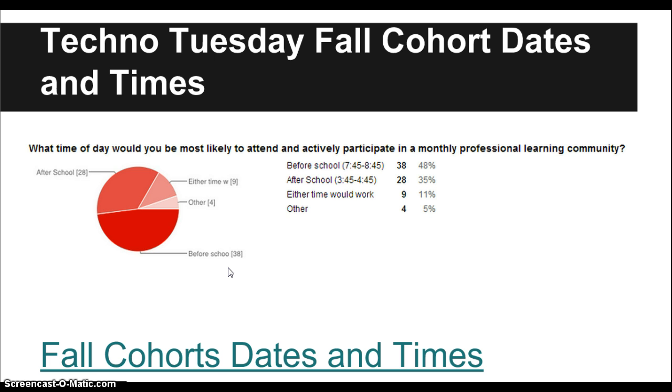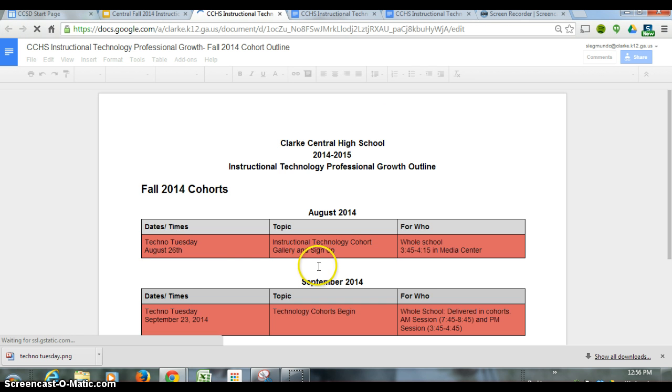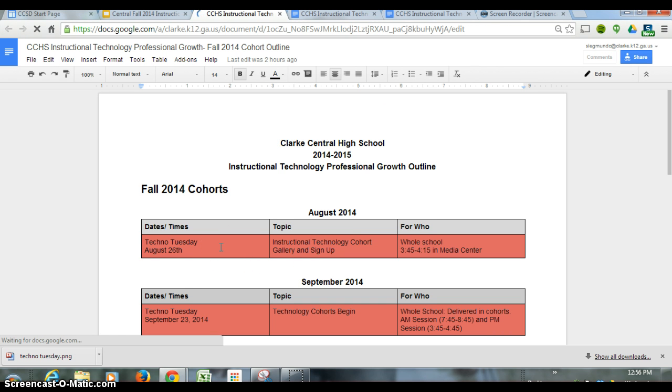The fall cohort dates and times: we will offer all of them from September through December, in both the morning and the afternoon, because you all spoke and we listened. Based on your feedback, it was pretty much half and half when you'd like it — morning or after school. This slide will show you the particular dates and times. So Techno Tuesday — the first one is next Tuesday, and it will be the Instructional Technology Cohort Gallery and Sign-Up, for the whole school from 3:45 to 4:15.